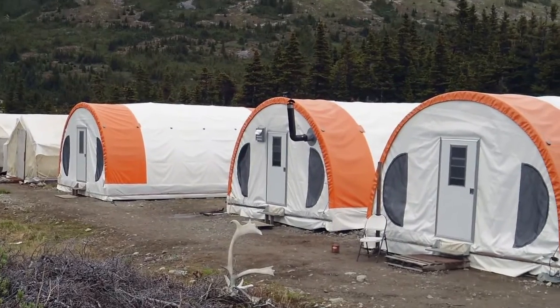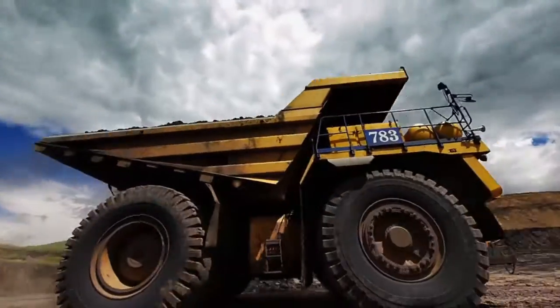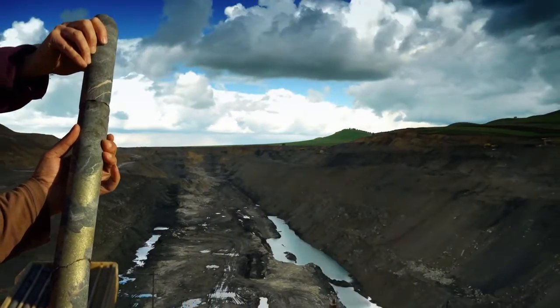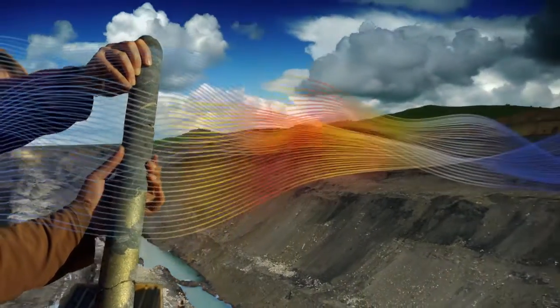Whether you're a junior company just beginning to explore a tenement or an established major player with sites around the world, you owe it to yourself and your investors to trust our Thermo Scientific portable XRF analyzers.